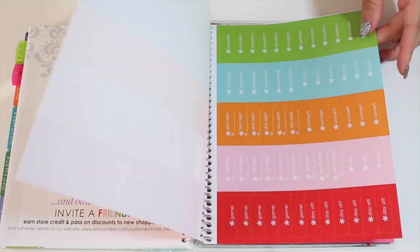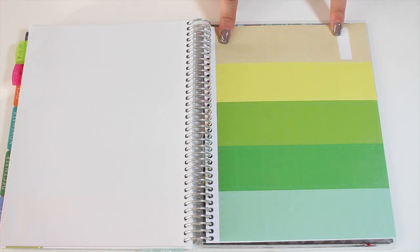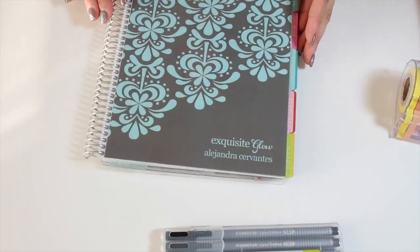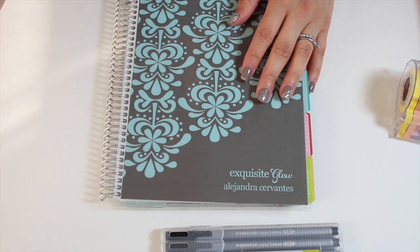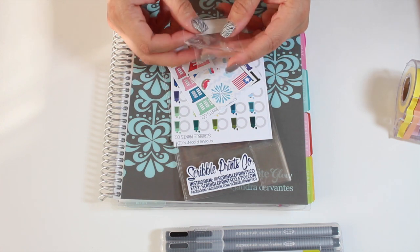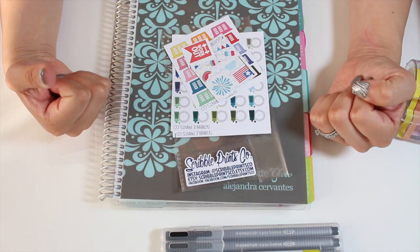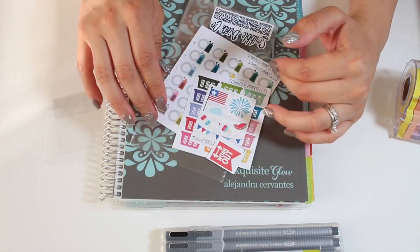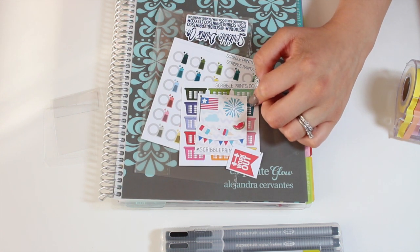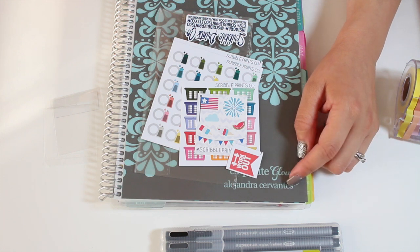These stickers that come with the planner are pretty cool — I'm using the cardboard-colored ones to track packages when they come in. Thank you so much for watching! Follow me on Instagram and Twitter, both at Exquisite Glow. Don't forget to give this video a thumbs up and share with your friends. I'll link these Etsy shops below in the description so it's easy for you guys to get to.